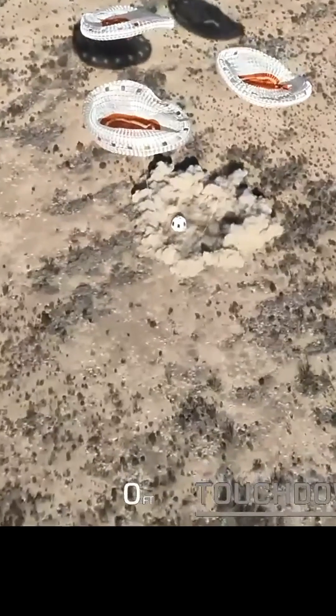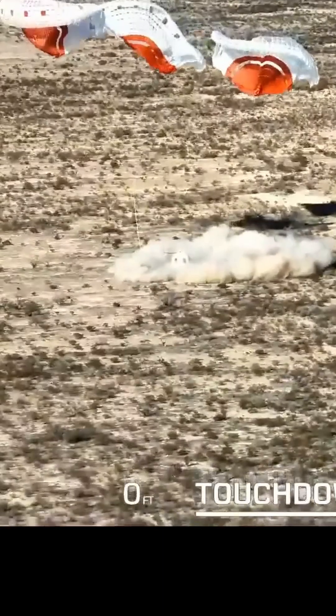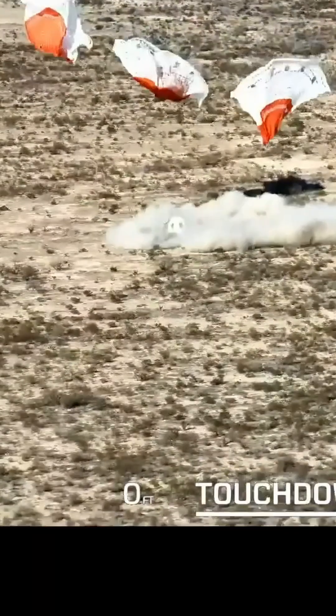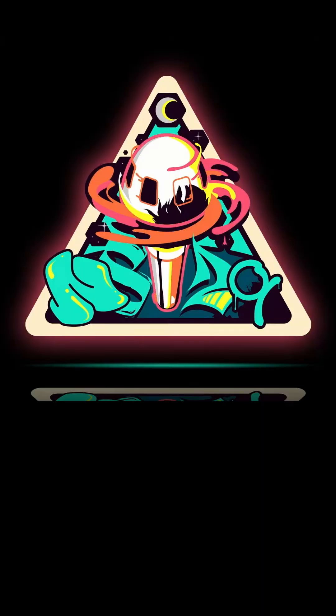All right. Beautiful touchdown of the capsule today on our 29th mission here. Thank you.